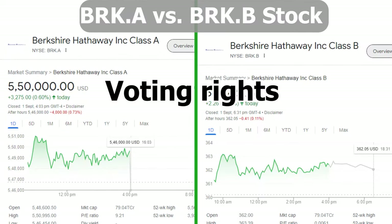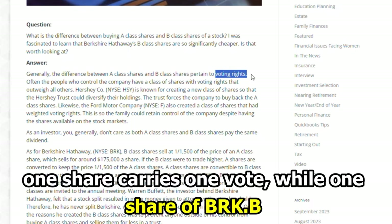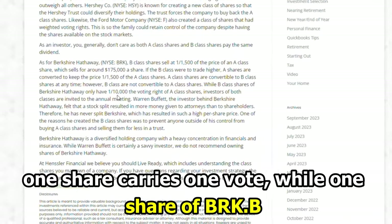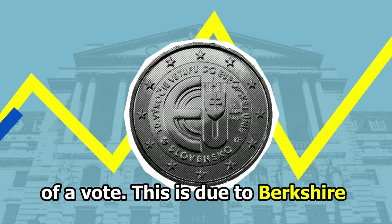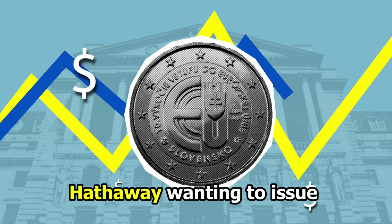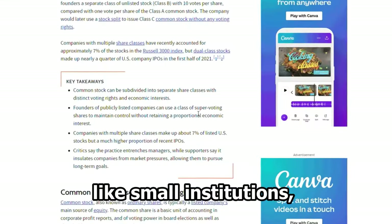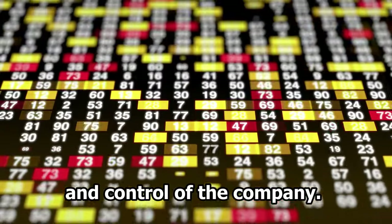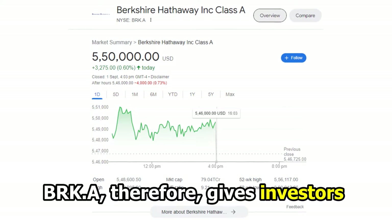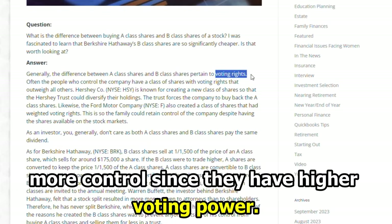Voting Rights: BRK-A shares have more voting rights because one share carries one vote, while one share of BRK-B carries one ten-thousandth of a vote. This is due to Berkshire Hathaway wanting to issue new shares to diverse shareholders, like small institutions, while still maintaining the voting power and control of the company. BRK-A, therefore, gives investors more control since they have higher voting power.